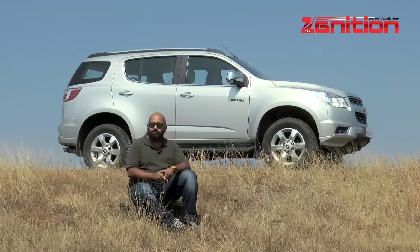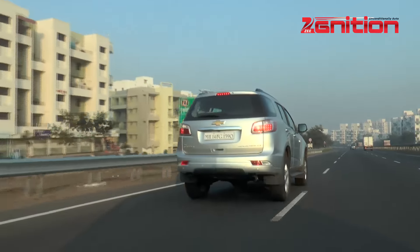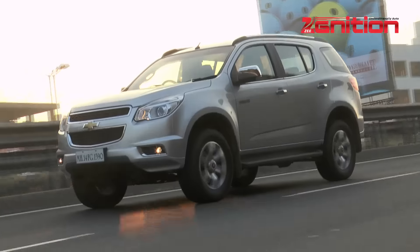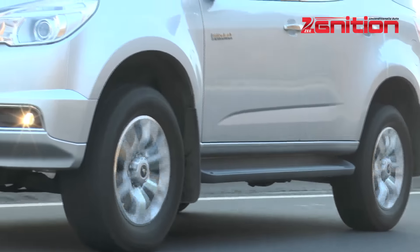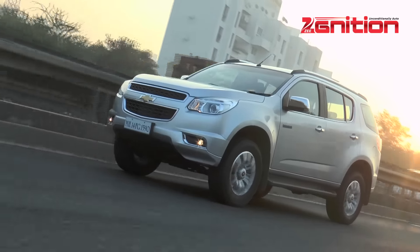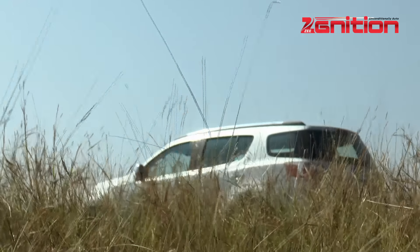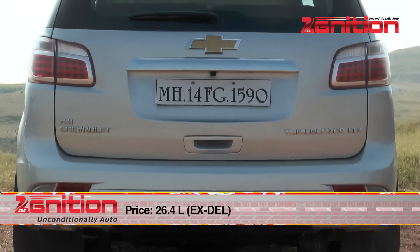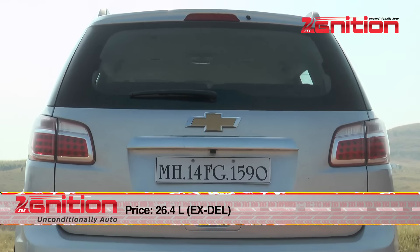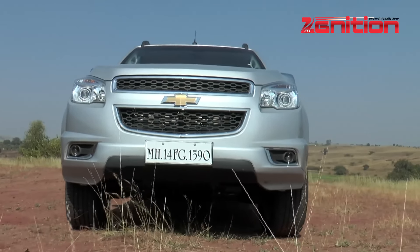Where does that leave us with this big Chevy? There are some things which are quite likeable — I particularly enjoyed the motor and the gearbox out on the highways. But there are certain things that work against it, especially in Indian conditions: the ride quality is a little too harsh for our roads, the size is a little too big for our cities, and I'm not a big fan of the way it looks either. Chevy plans to sell very few numbers here since the car is being brought as a completely built unit from Thailand, which explains its fairly high price — Rs. 26.4 lakhs ex-showroom Delhi, that's almost a lakh and a half more expensive than its similarly specced rivals. Chevy says they're bringing this car to India to showcase their technical prowess — but I think enough of that; let's get the Camaro already.